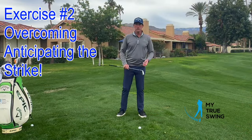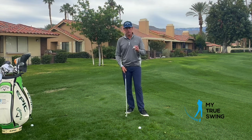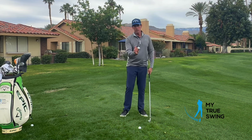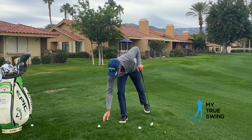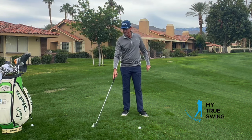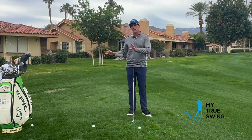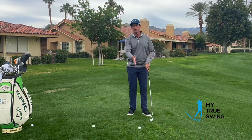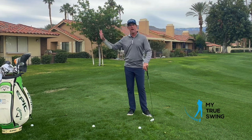To overcome roadblock two — anticipating the strike — the exercise is very simple. We're going to have our regular golf ball that we're hitting, but we're going to place a secondary golf ball about two feet behind it, directly on an extension of the target line. So I'm striking the ball forward but I've got another golf ball back behind it. This is going to give us something to occupy our attention so we get better at staying present through the transition and into the forward swing, where all the magic and the good stuff happens.